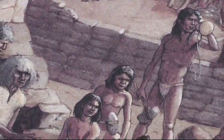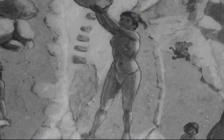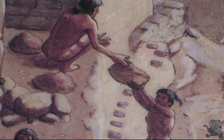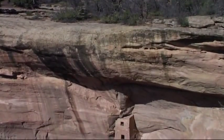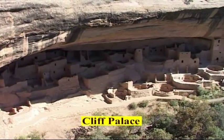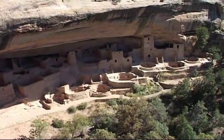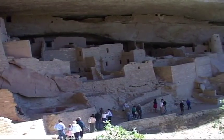Their dwellings, built beneath overhanging cliffs, were made of sandstone cut and cemented with mud and water. They spent most of their time in farming and getting food. Archaeologists have been trying to understand the life of the Anasazi, but despite years of excavations, analysis, classification and comparison, our scientific knowledge remains sketchy.